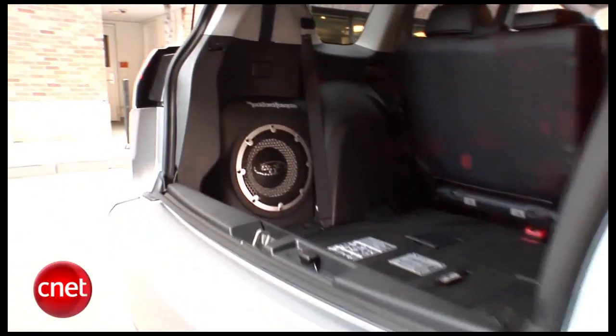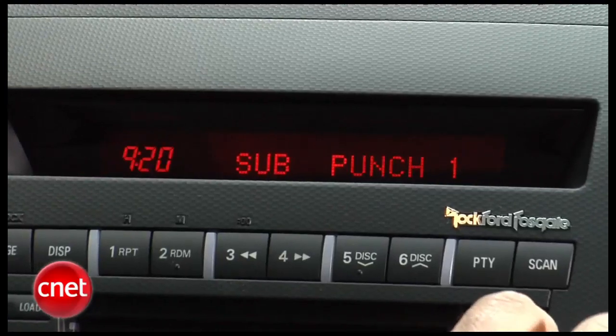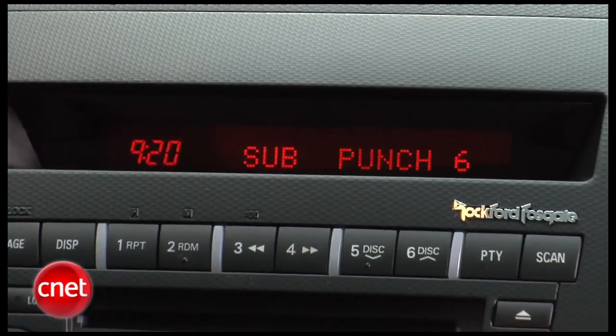Nine speakers, including a very obvious 10-inch sub in the back with a punch level that really does what it says. This system can get real bass-heavy or tubby, depending on how you like that kind of sound, real quick.